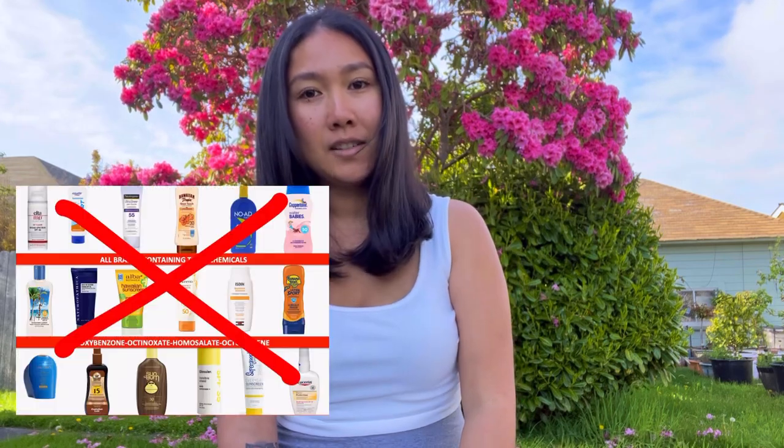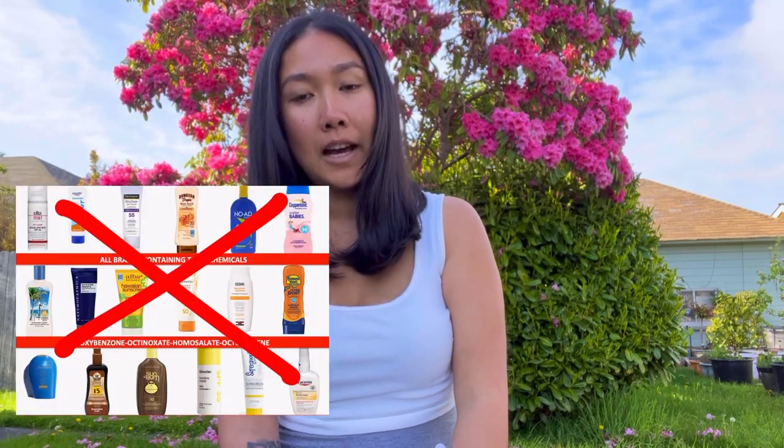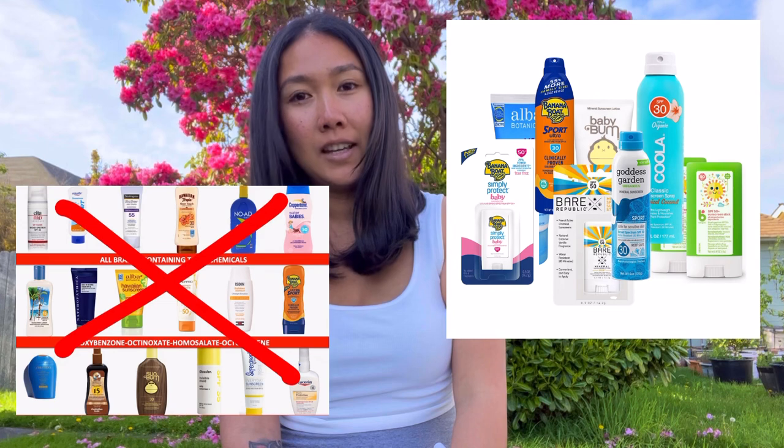Tip number two: sunscreen. A lot of sunscreens are banned in Palau, so make sure the sunscreen you're bringing is reef-friendly. The rangers do check — at the tour company I used to work for, a ranger would pull up almost every time to make sure everyone had the right sunscreen.